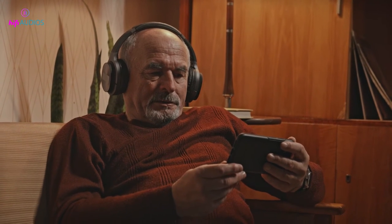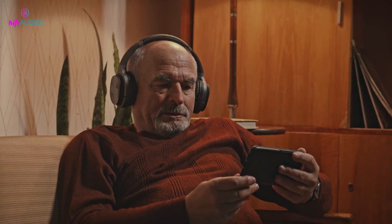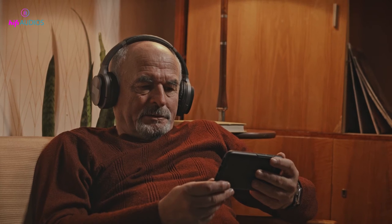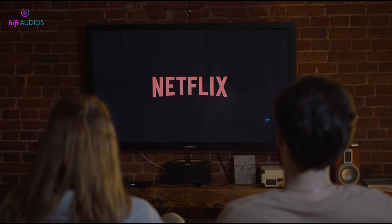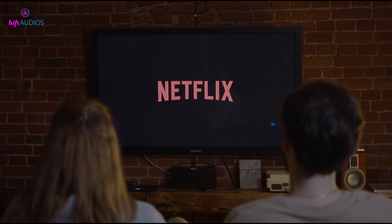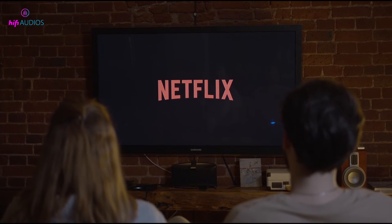I have tried watching some titles with spatial audio on Netflix using my headphones, and I have to say that I was impressed by how much it improved the sound quality and immersion. I could hear sounds coming from behind me, above me, below me, and all around me — it felt like I was inside the scene rather than just watching it.